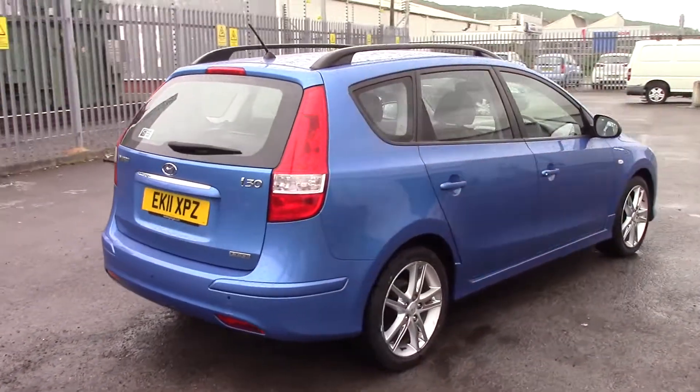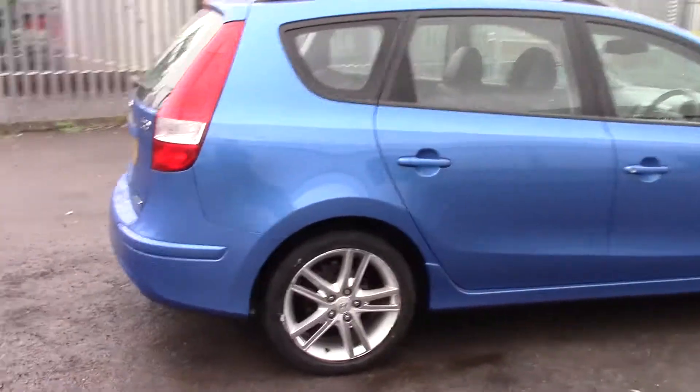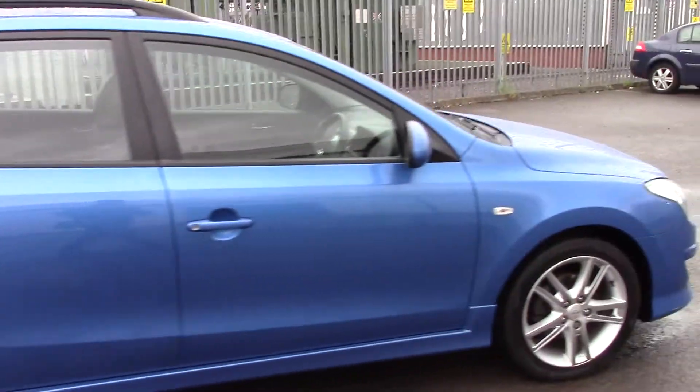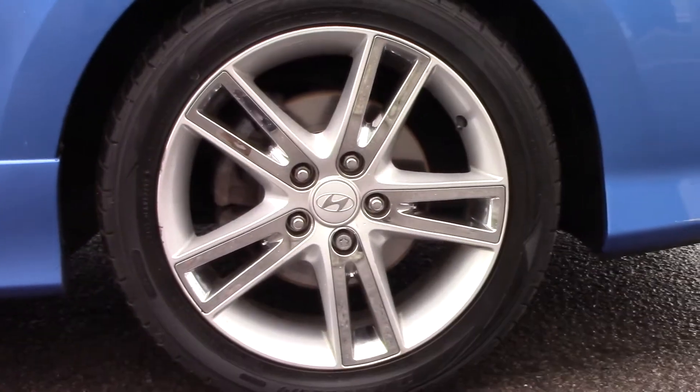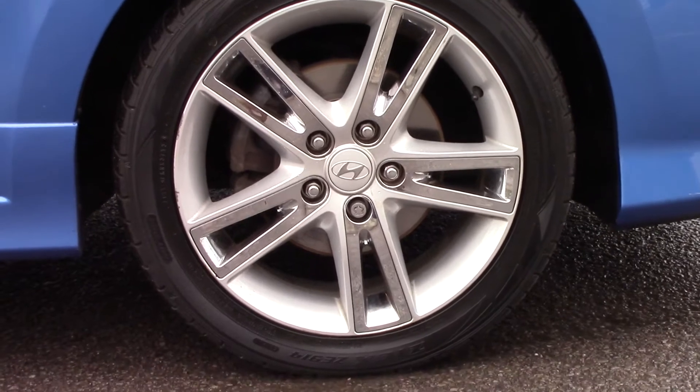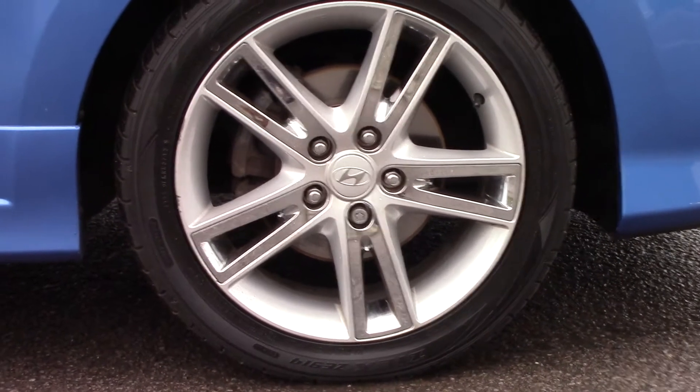I'm just going to give you a quick close-up of the alloy wheels as well, because on this model particularly they are really nice. You can see they've got the chrome and silver trimming. Really nice condition all round — a few scratches here and there, but nothing more than you'd expect in a car of this age.